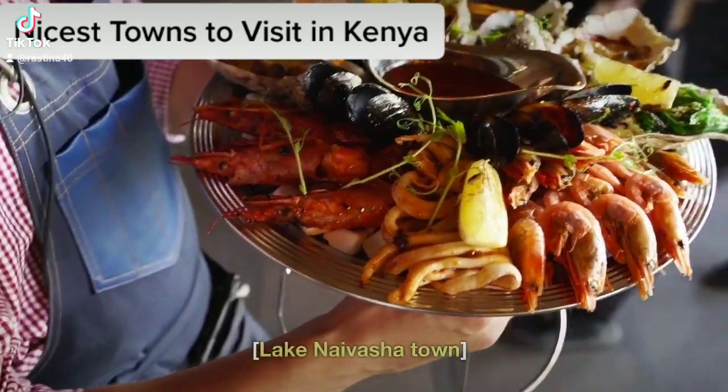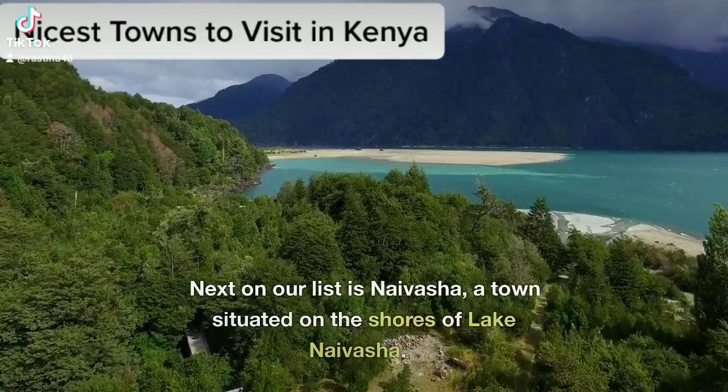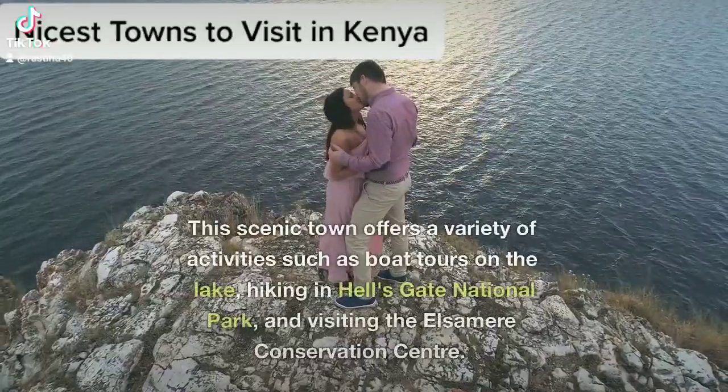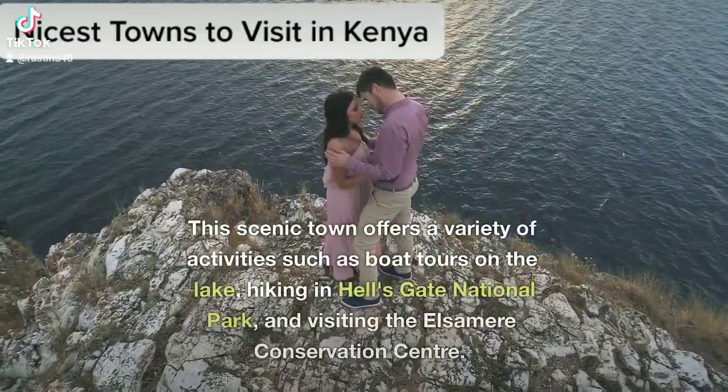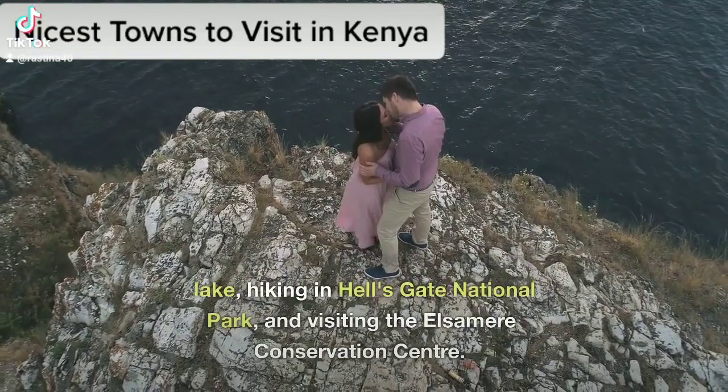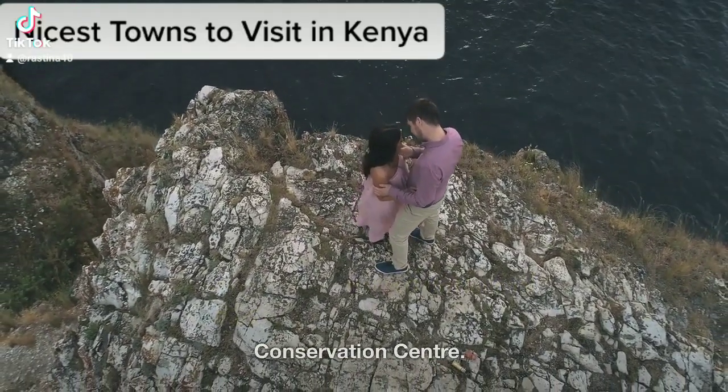Lake Naivasha Town. Next on our list is Naivasha, a town situated on the shores of Lake Naivasha. This scenic town offers a variety of activities such as boat tours on the lake, hiking in Hell's Gate National Park, and visiting the Elsemir Conservation Center.